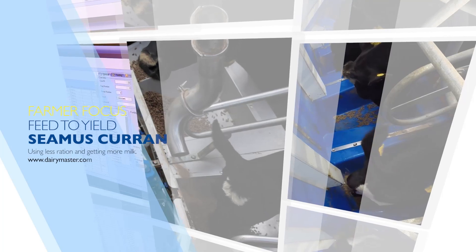Hi, my name is Seamus Corn. We put in the full feed-to-yield and milk manager system with the parlour, and at this present time the milk manager system is actually paying for itself in the parlour — that's how much ration it's saving me per month. It's been just a fantastic investment for the farm in general.